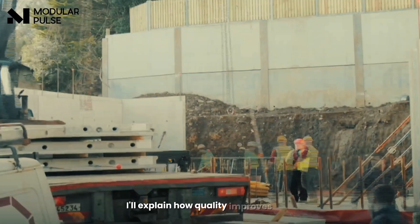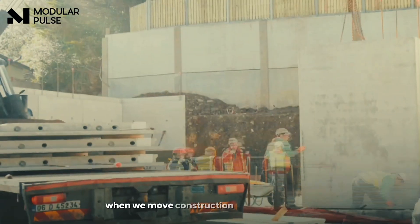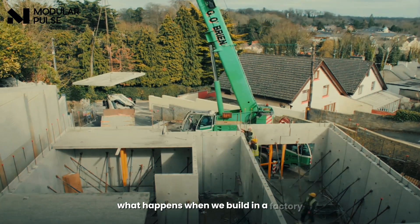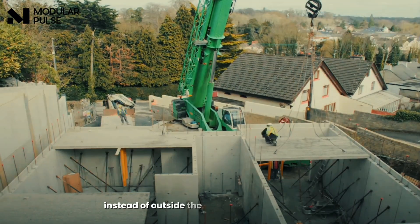I'll explain how quality improves significantly when we move construction from an open site to a factory with full control. Factory advantage: controlled environment versus unpredictable job sites. What happens when we build in a factory instead of outside? The results may surprise you.